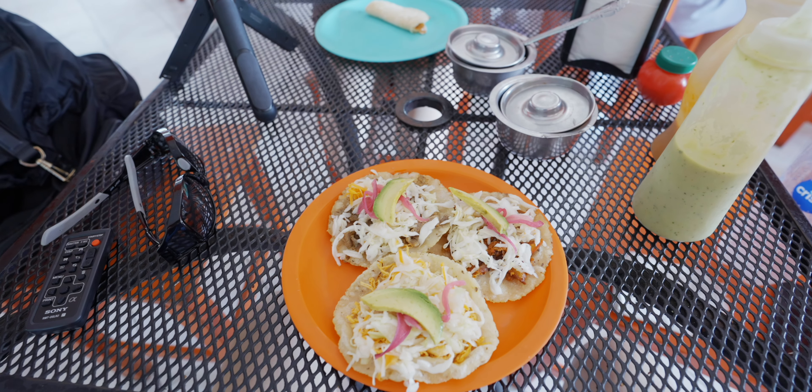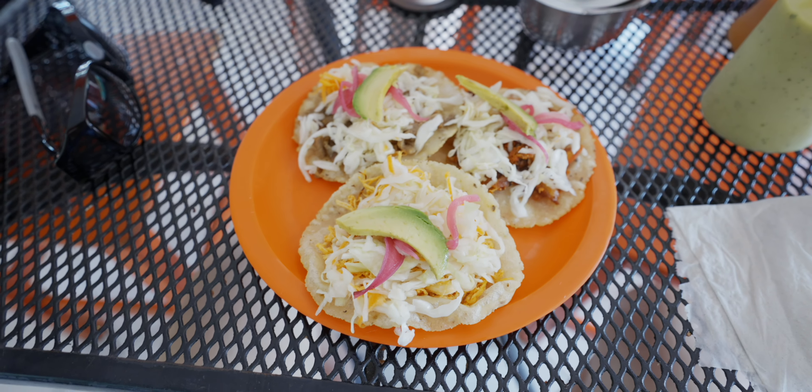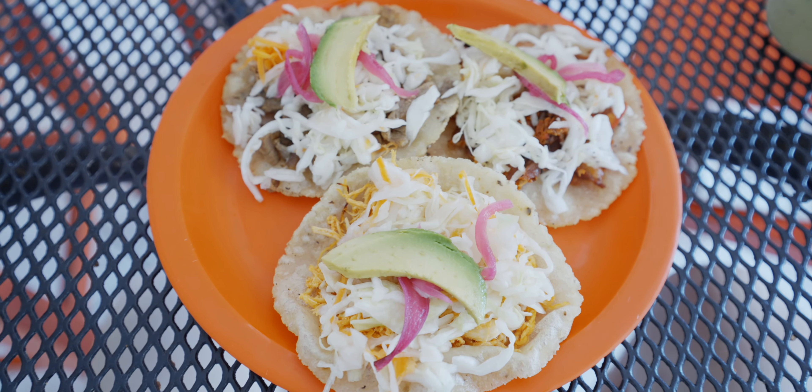I'm sitting inside this taqueria. I only have about 15-20 minutes before our collectivo arrives, so I just have three simple samples and that's it.